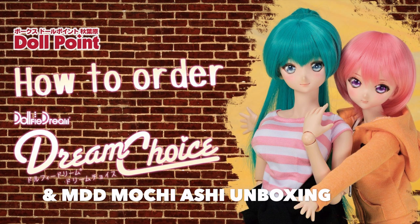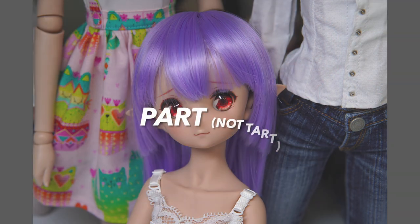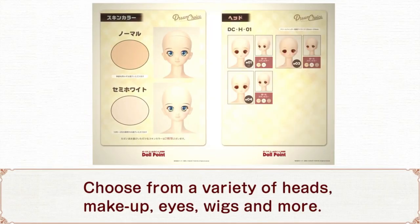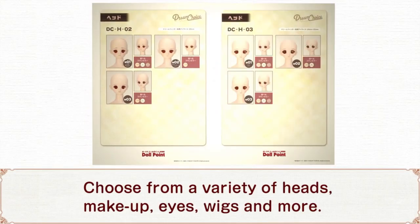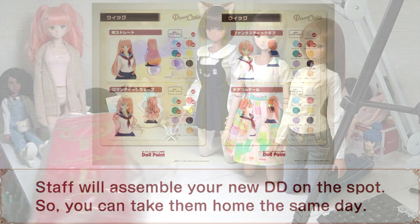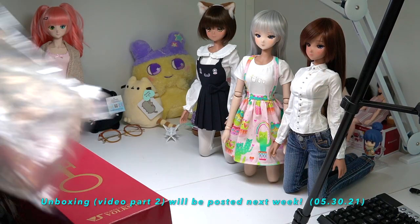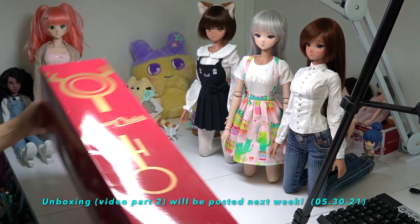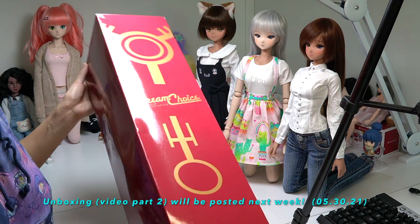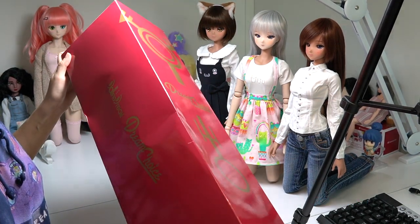Hello and welcome back to my channel. Today this is a two-part video. The first part will be how to order Dollfie Dream Dream Choice through a proxy outside of Japan. And number two will be me unboxing my Dream Choice doll, which is a tan Mochi-yashi, which I am very excited about. So if you want to see that part — the unboxing and the review — please skip ahead to the timestamp in the description box. If not, keep on watching.